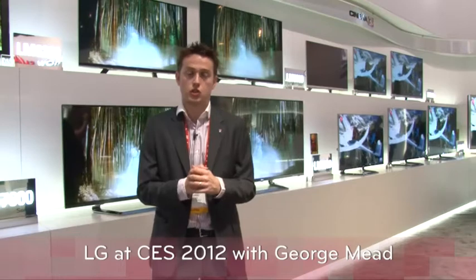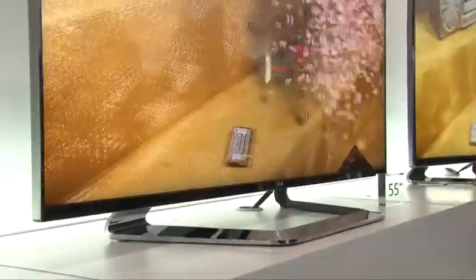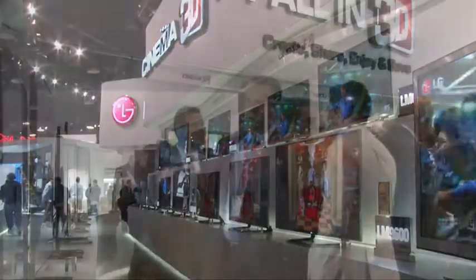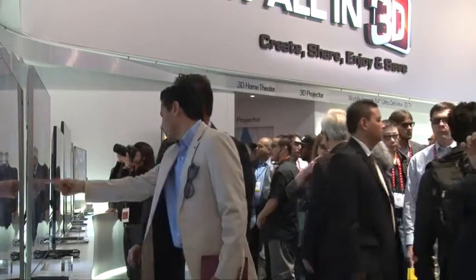We also have a stunning new Cinema 3D design called Cinema Screen. As you can see behind me, the new TV's design means the picture goes almost virtually to the edge with just a one millimeter bezel — it really is absolutely incredible. The Cinema Screen design will be launching in April on our award-winning Cinema 3D TVs.